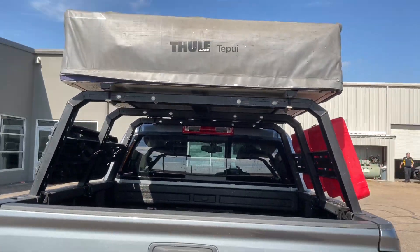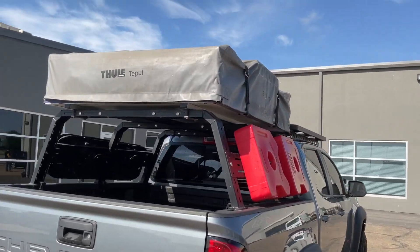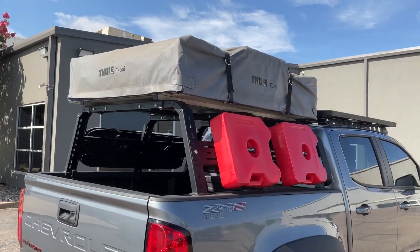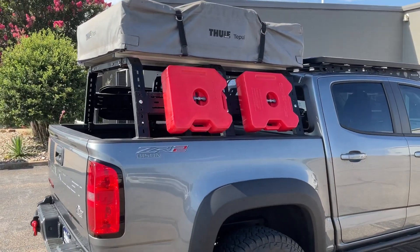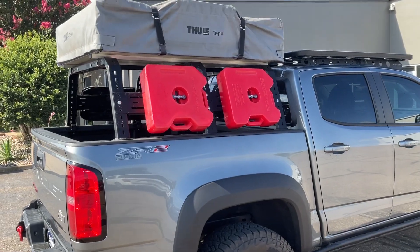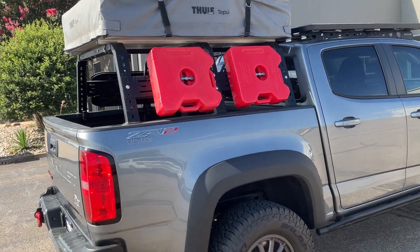Has the Thule tent that goes up top — the pop-up tent. That alone is probably a two to twenty-five hundred dollar tent. And you have the additional fuel storage there on the side.